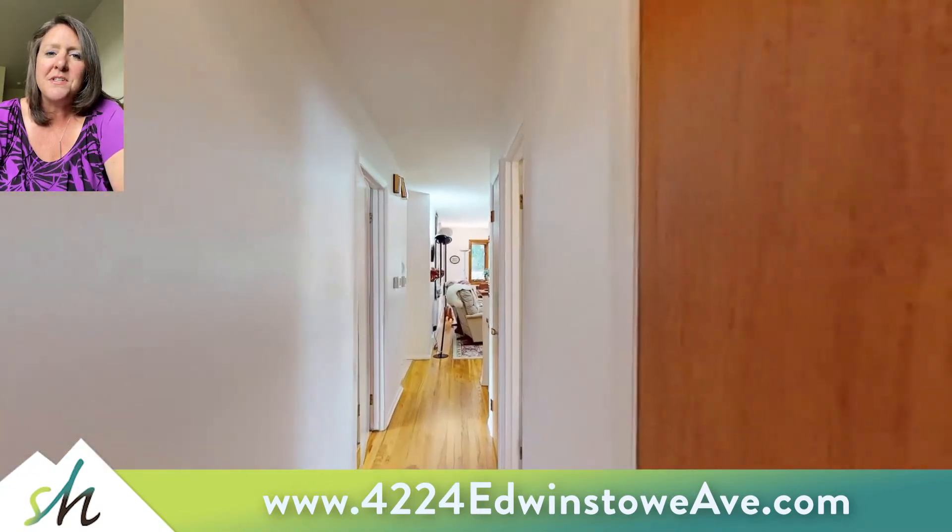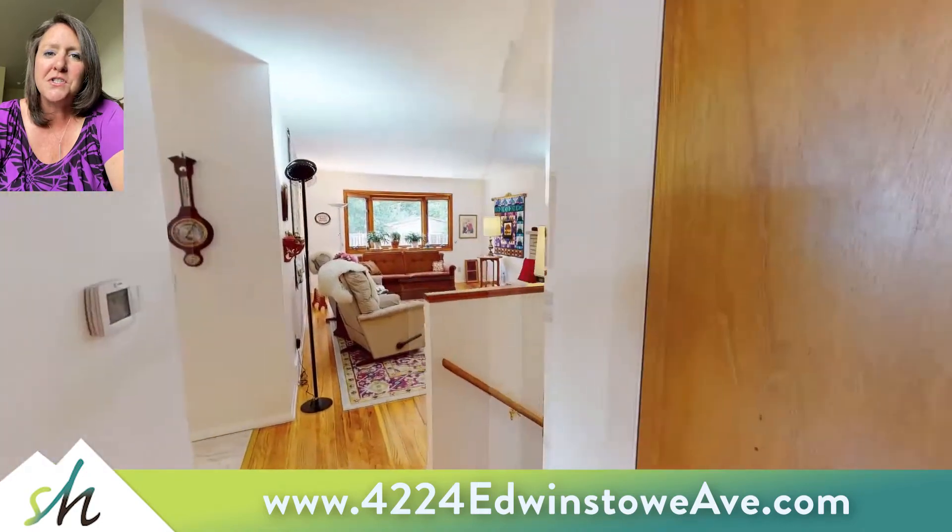We'll go on down the hallway here. The stairway is on the right and it actually splits two directions at the bottom.